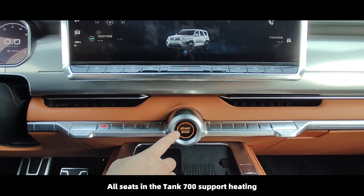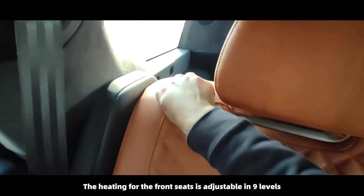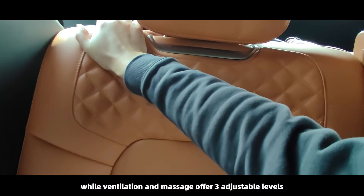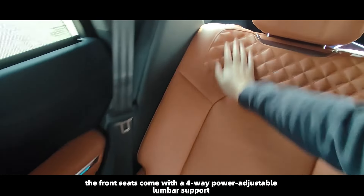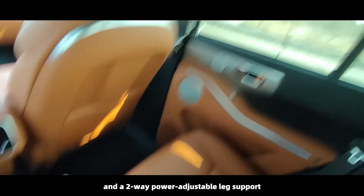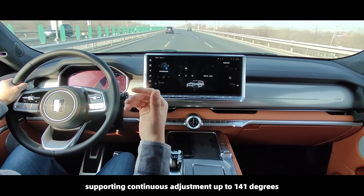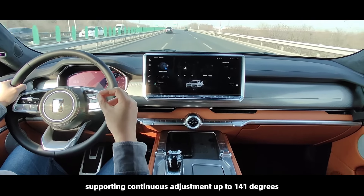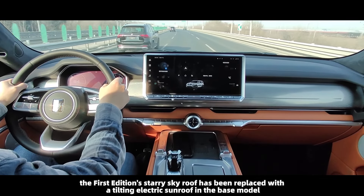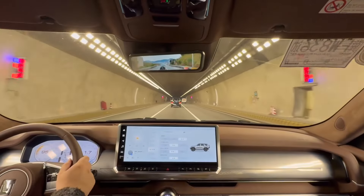All seats in the Tank 700 support heating, ventilation, and massage functions. Front seat heating is adjustable in nine levels, while ventilation and massage offer three adjustable levels. The front seats also come with four-way power adjustable lumbar support and two-way power adjustable leg support. The rear seats are electrically adjustable, supporting continuous adjustment up to 141 degrees. The First Edition's starry sky roof has been replaced with a tilting electric sunroof in the base model.